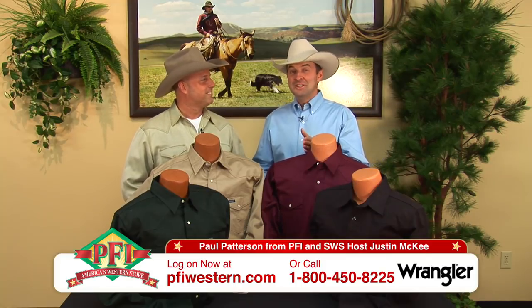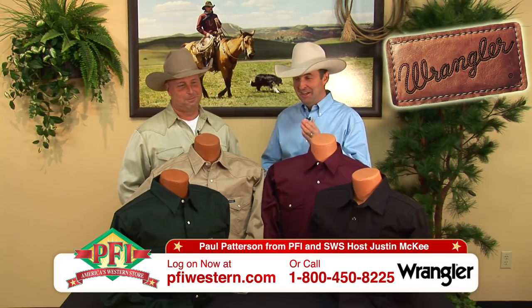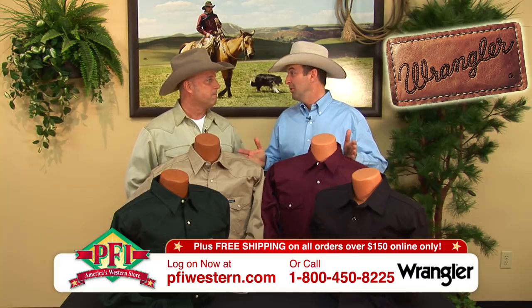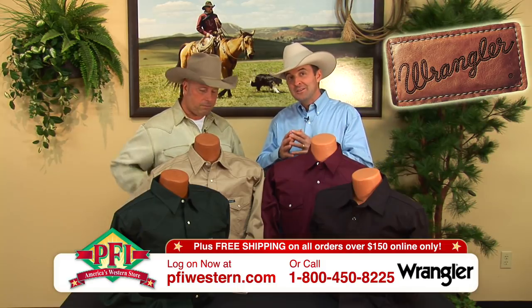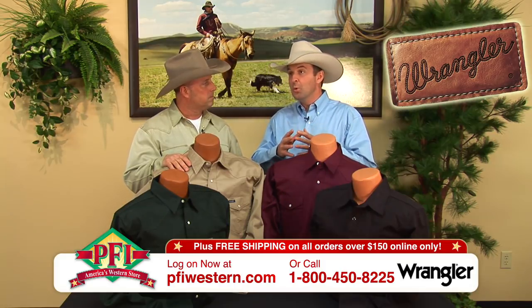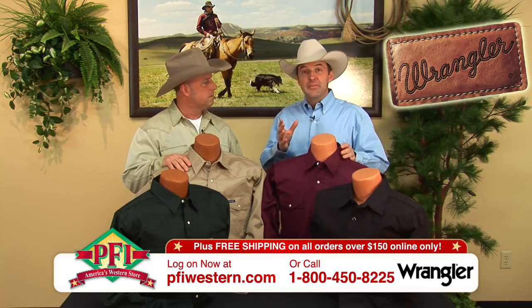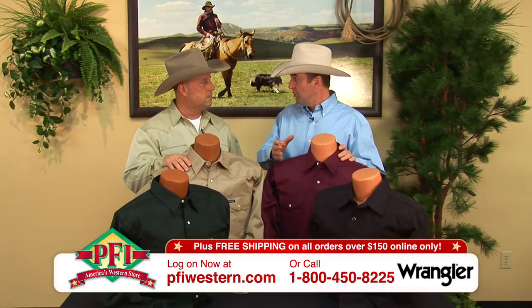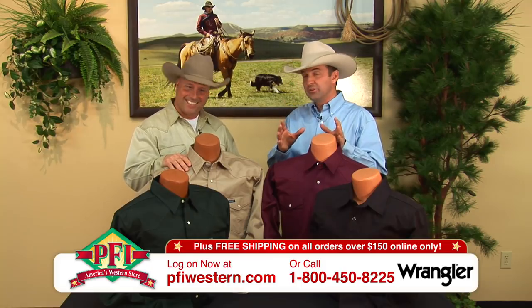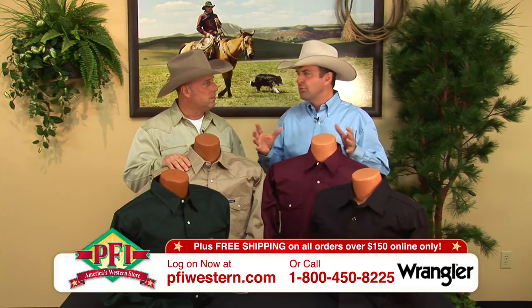We welcome you to one of my favorite segments in this show. Out of all the segments we do, I'm a Wrangler guy and I love Wrangler shirts and jeans and I love the history. I like rodeo history and Wrangler and rodeo history go way back. A lot of our viewers may not know that when Wrangler first started as the old Bluebell Corporation, they actually hired Jim Shoulders and Harry Tompkins and Gerald Roberts — some of the legends, cowboys at that time in the late 40s and 50s — to go and test several prototypes.